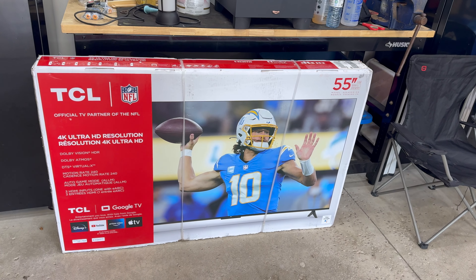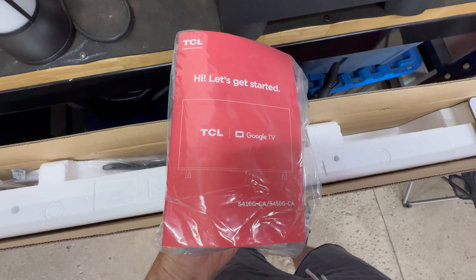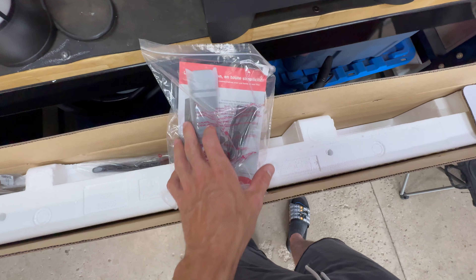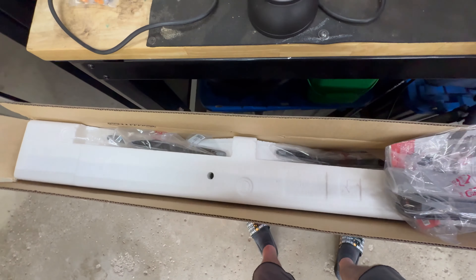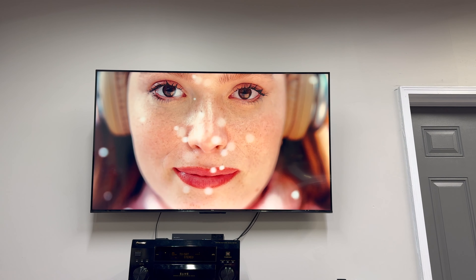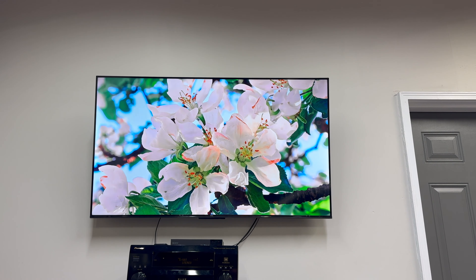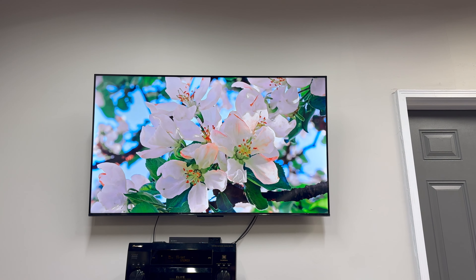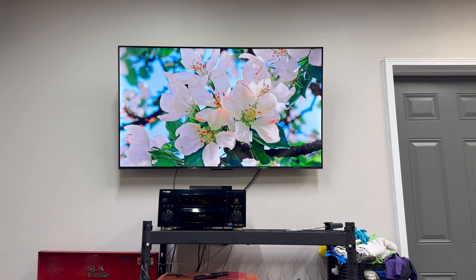I just wanted to go up a little bigger, and Best Buy had this for like $360 on sale, which is ridiculously cheap for a 55-inch. It's 4K, and I wanted 4K because all my YouTube videos are 4K. We got the remote, the instructions, and the legs for the TV, which we don't need because we're hanging it on the wall. Here's a little demonstration of the TV with some 4K footage on it.